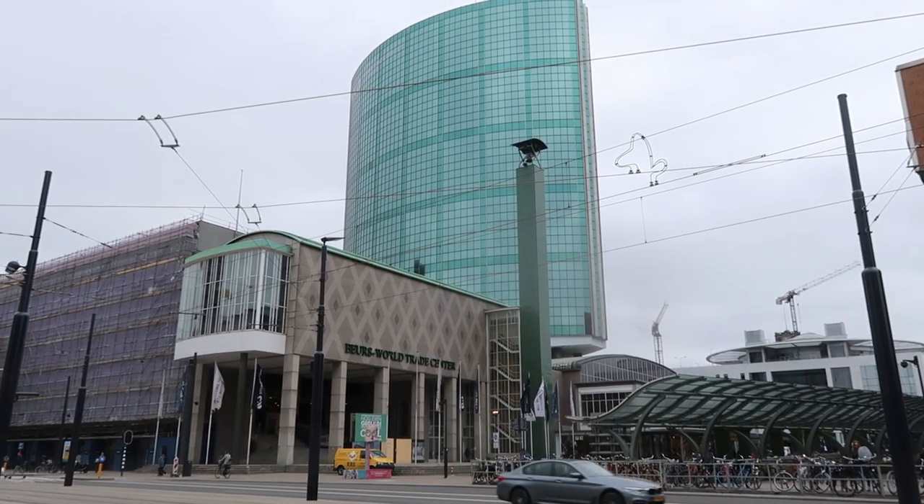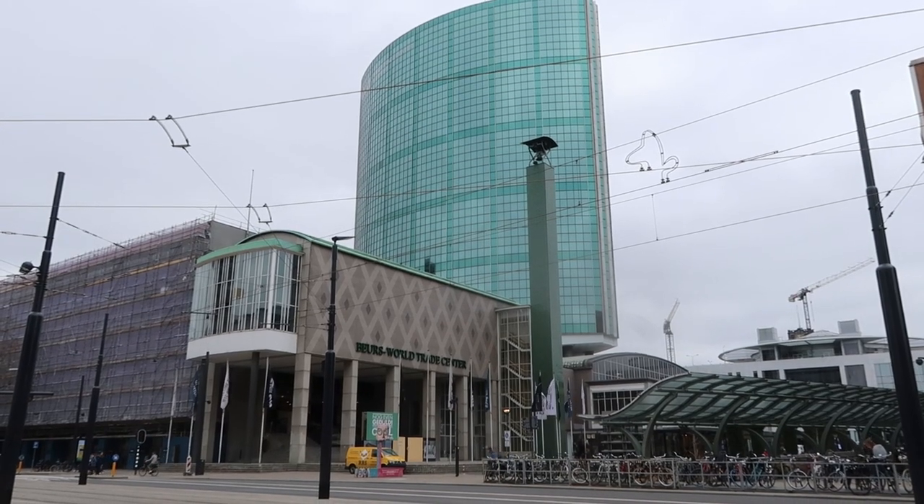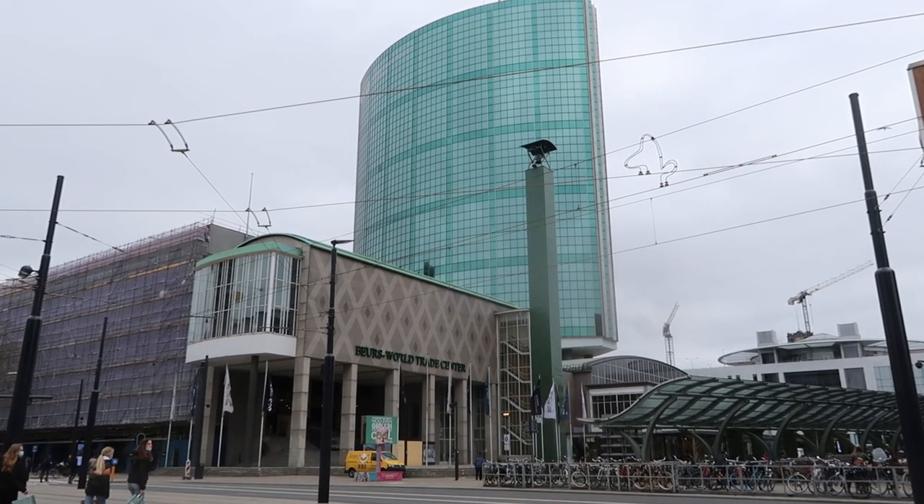Yoohoo! And welcome to another video! Today we'll be traveling from Rotterdam to Spikenisse, where we will visit the Euro bridges.